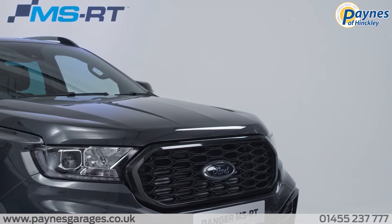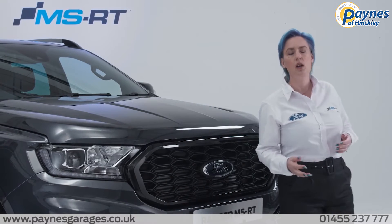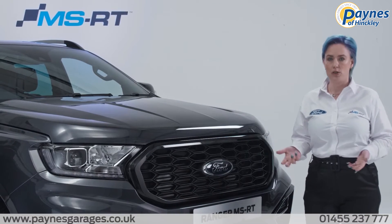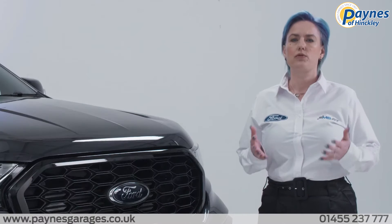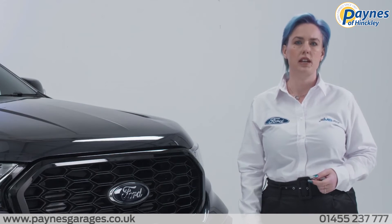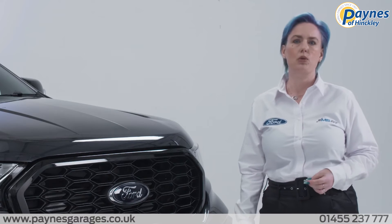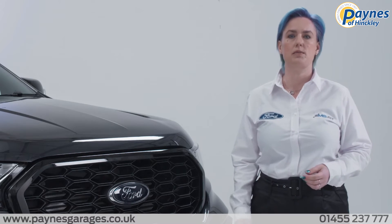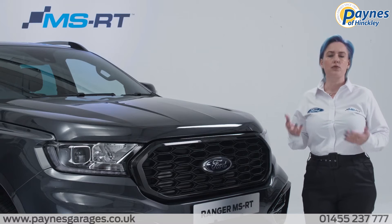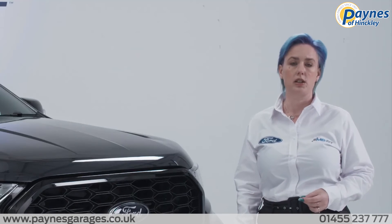Let's take a closer look. This is the all-new Ford Ranger MSRT in Sea Grey, but we will also be offering Frozen White or Agate Black. The Ford Ranger MSRT comes with the same 213 PS engine from our well-established Ford Ranger Wildtrack and is available with our 10-speed automatic transmission. The exterior gets the full MSRT bespoke body styling, which is manufactured in the UK.